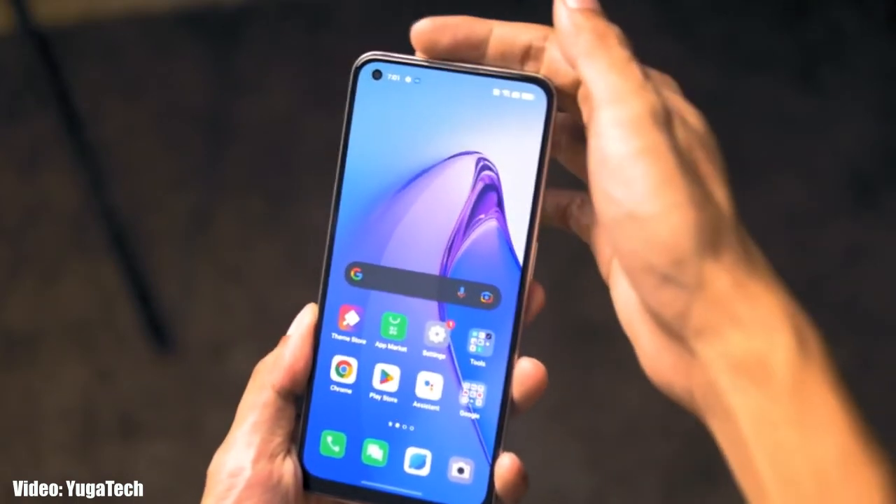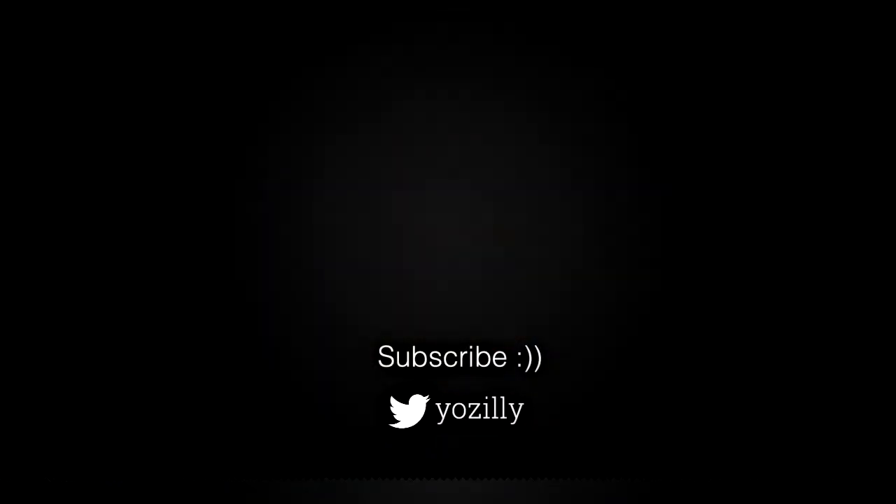Whenever Oppo releases the update for your smartphone, I will let you know — make sure you are subscribed to this channel. That's pretty much it from my side. Give this video a thumbs up and I'll see you guys in the next one. Peace out.